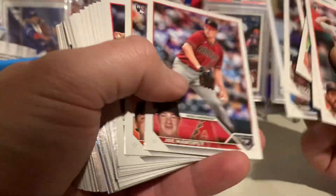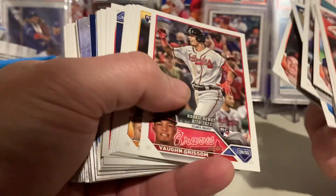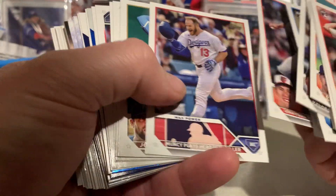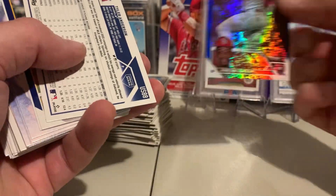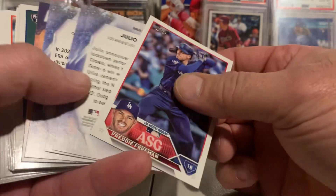Gunner! Here we go — Jordan Walker. I'm not mad. Jordan Walker numbered to 999 chrome. Tyler Anderson, Seth Lugo. Freddie Freeman all-star. Aaron Judge — action-packed — another Judge. Matt McClain. Some of the rookie debuts would be the best common card you can pull.